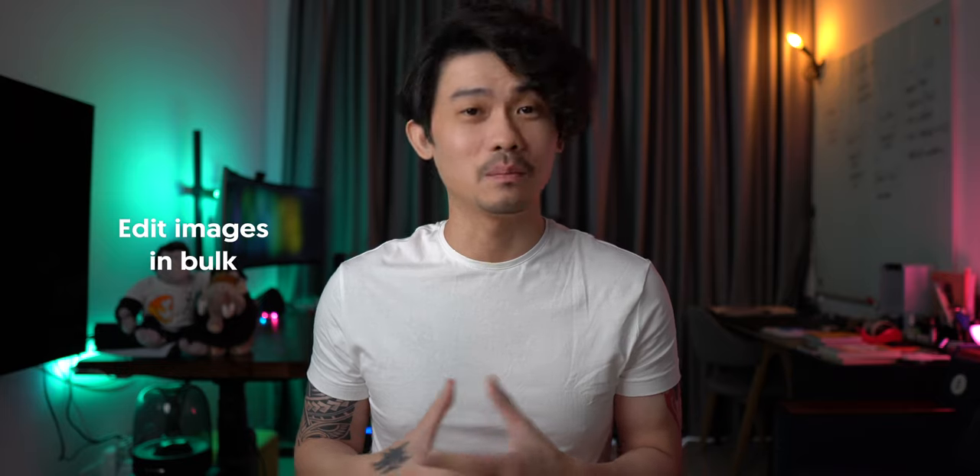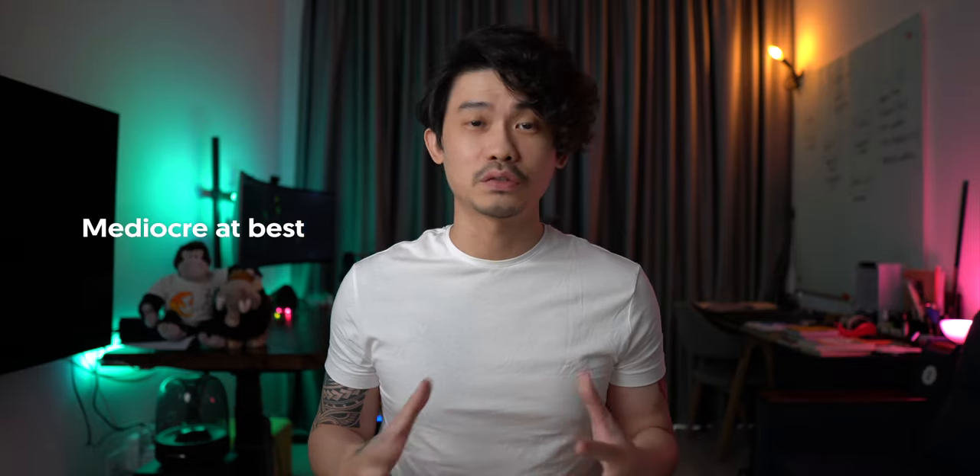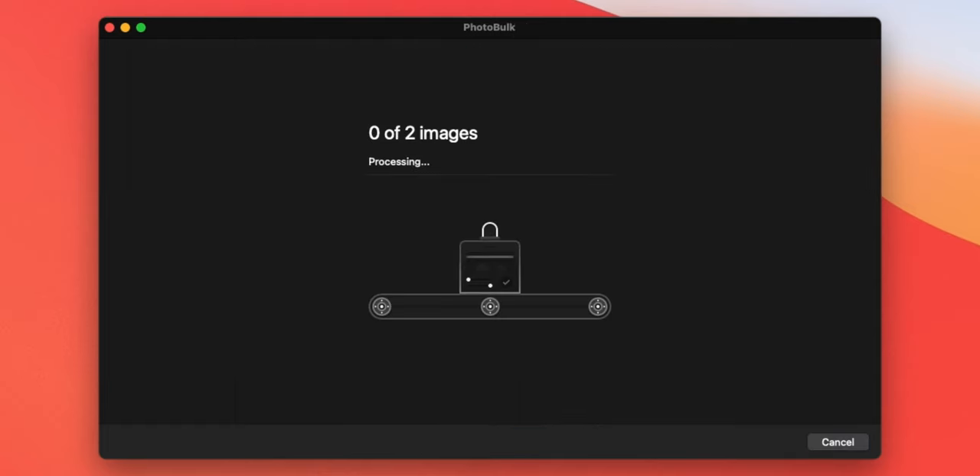PhotoBulk allows you to edit images in bulk. You can add watermarks, resize, optimize, and more, but I typically use it for bulk resizing and renaming. The optimization tool is mediocre at best — I tried two images with maximum optimization and both only reduced 100 to 200 kilobytes. If you're looking for a good image optimization tool, ShortPixel is my top recommendation.